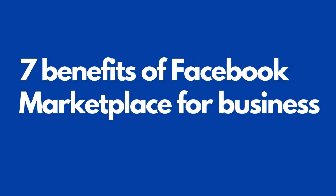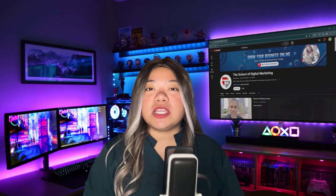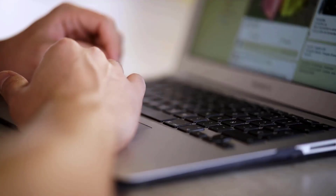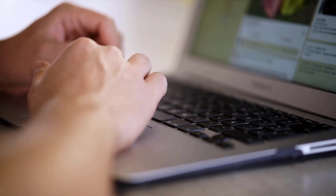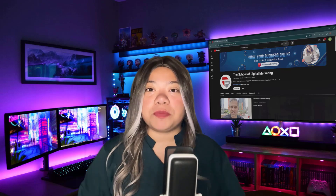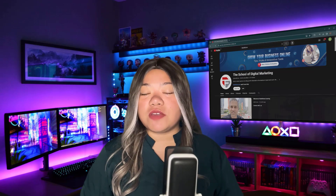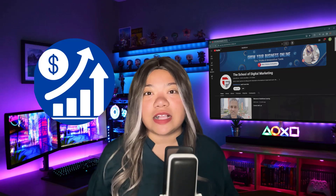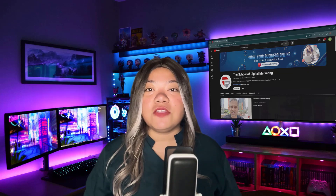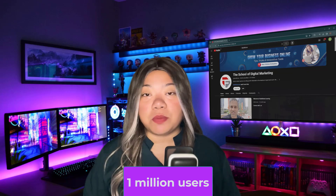7 Benefits of Facebook Marketplace for Business. Since Facebook aims to connect people, Marketplace is a great place to build relationships with customers. Facebook Marketplace also attracts 1 billion monthly visitors, making it ideal for getting your products in front of more people. Number one: increase your brand's visibility. Increasing brand visibility is one of the quickest ways of increasing sales, and Facebook Marketplace can help you get your brand and products in front of new shoppers. In fact, 1 million users buy from Facebook shops every month.